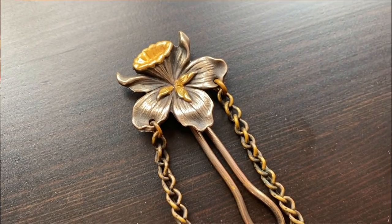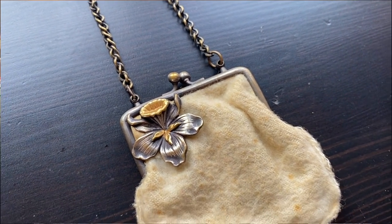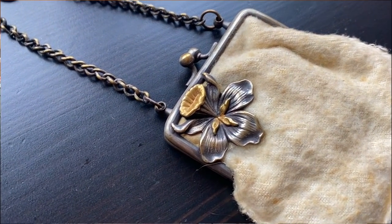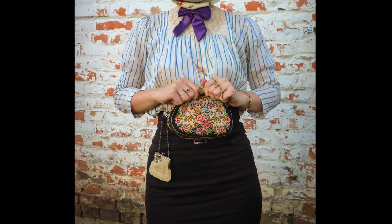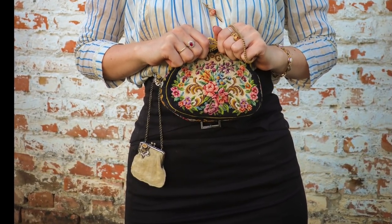Next is a beautiful Art Nouveau coin purse. This one is so special to me because daffodils are my favorite flower. I'm still looking for the right kind of silk to refurbish it with, but even in its current condition you can see its unique beauty. This is how you're supposed to wear it, by the way — hooked into the waistband of your skirt, and it just sits there surprisingly snugly.